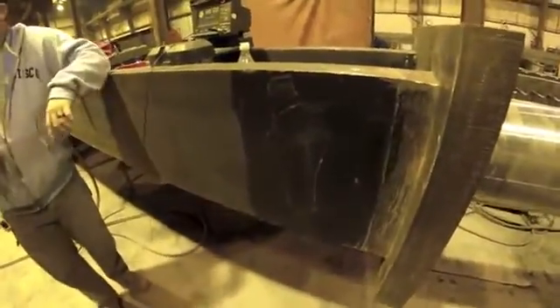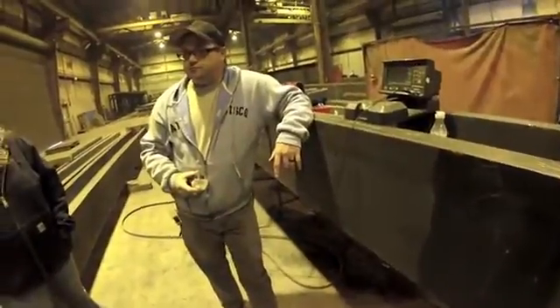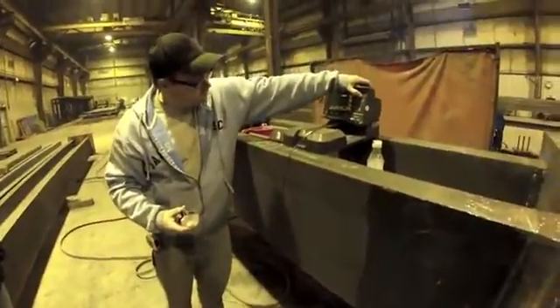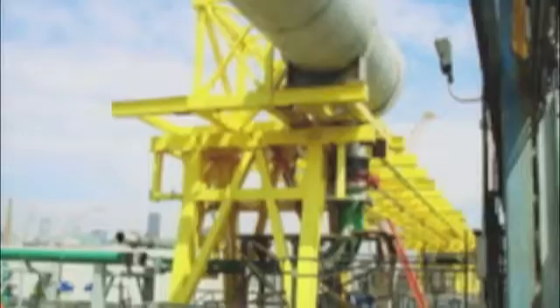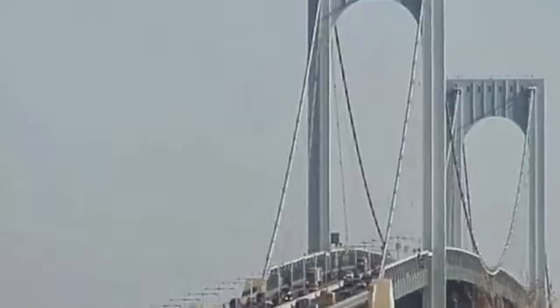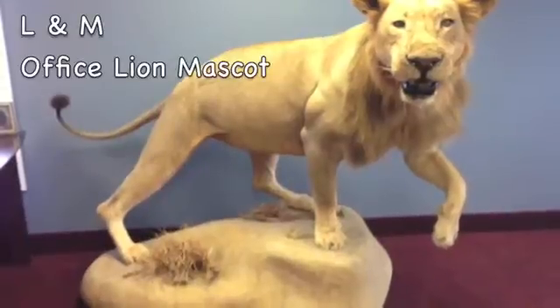You ever wonder what you do in math class? Like, what am I going to do with that later? This is what you do with that later. Throughout the Lehigh Valley, companies like L&M Fabrication and Machine are manufacturing products that are used locally, across the country, and around the world. The integrity of L&M is as strong as a lion.